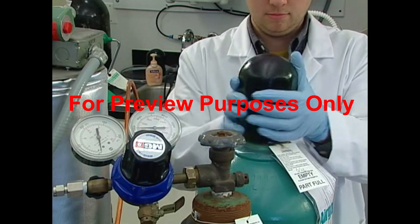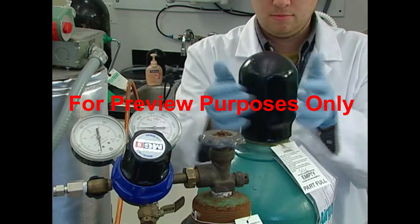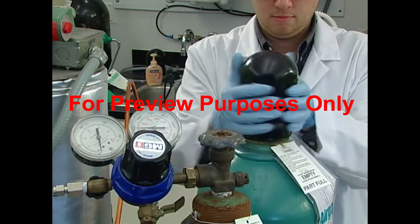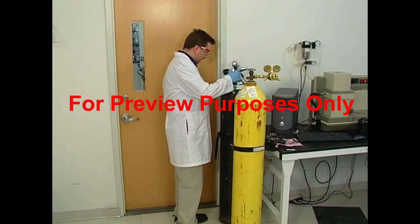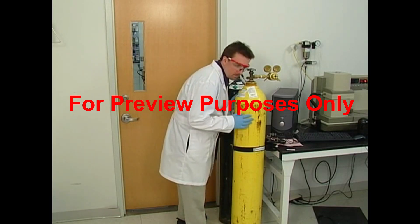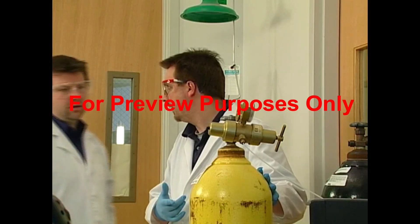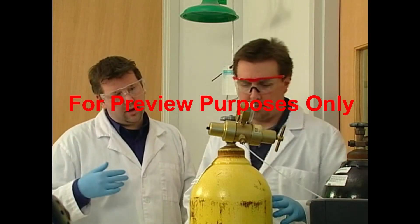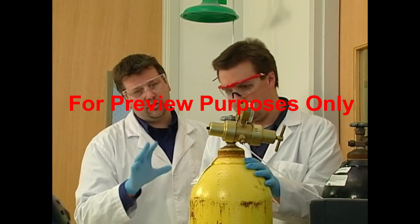Once you have a cylinder in place, it's finally safe to unscrew the cap. Never force a cap off with a screwdriver or bar, as you could accidentally open or damage the valve. If at any time you detect a gas leak while handling a cylinder, report it to your supervisor and the equipment supplier immediately, then remove the cylinder from service. This goes for rusty or corroded cylinders as well.